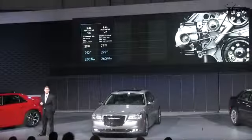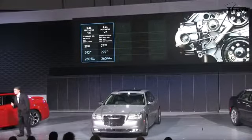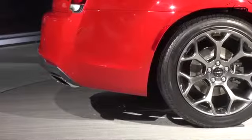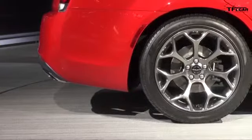Our standard engine, the award-winning all-aluminum 3.6-liter Pentastar V6, is rated at 292 horsepower and 260 pound-feet of torque. This V6 and TorqueFlight combination delivers world-class shift quality and efficiency.